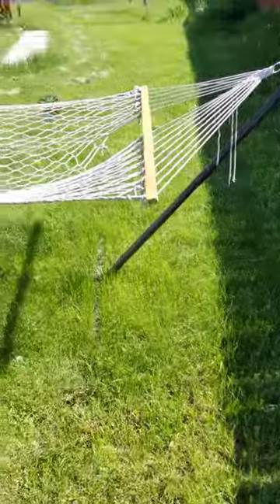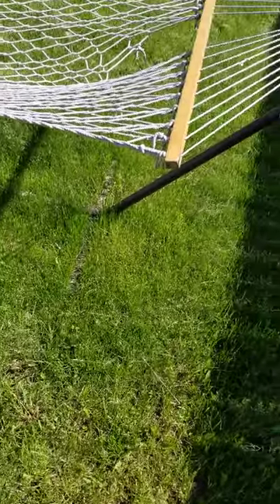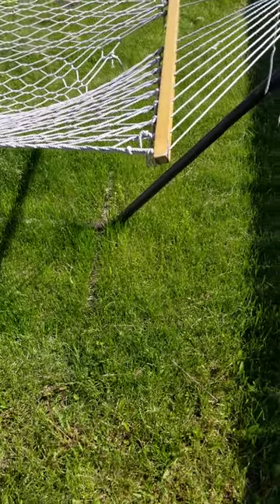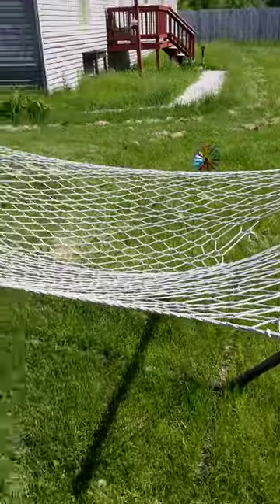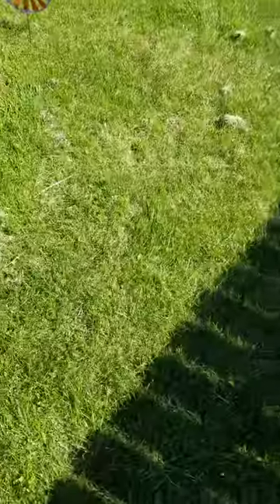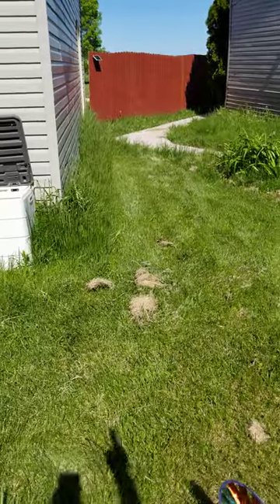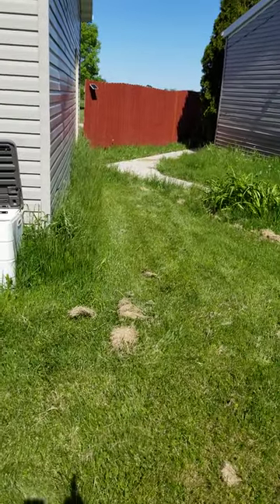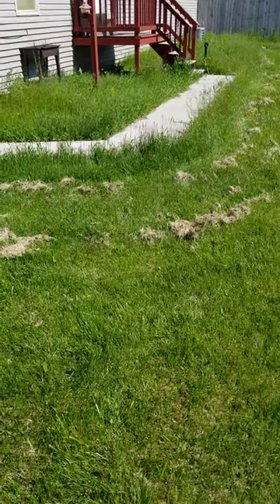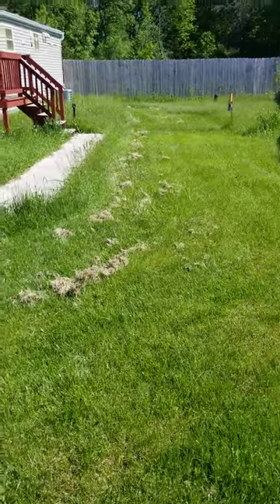It's been a couple of days since it rained. You can tell the difference between where the lawn got mowed and everything else. I actually managed to figure out how to get the riding lawn mower through the front gate — that's the only reason this much grass got mowed, because I wouldn't have been able to do it with the push mower. I came around the front gate, came around the corner, came through right about there, came around and went that way.